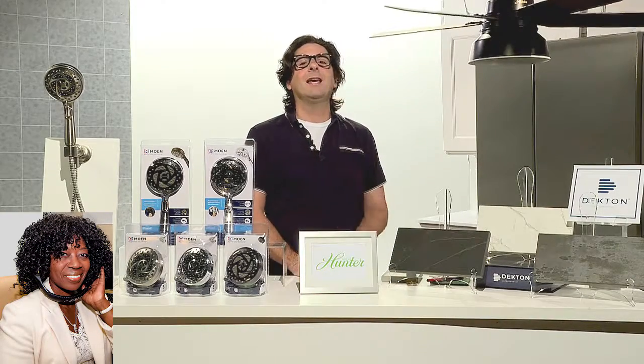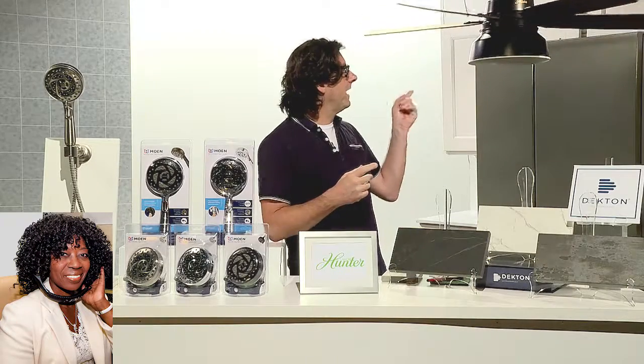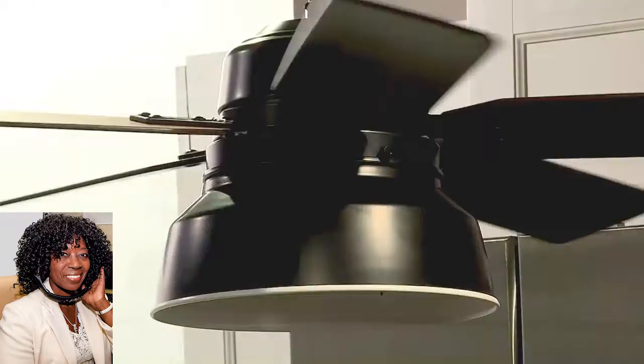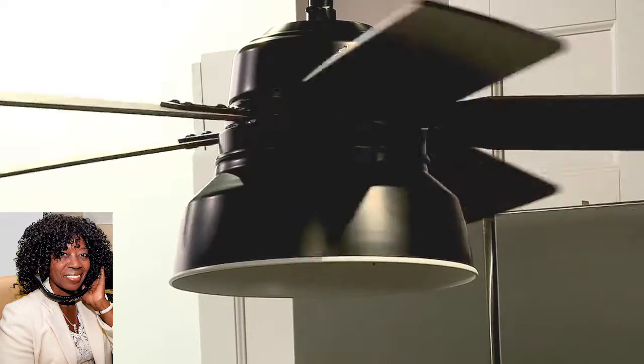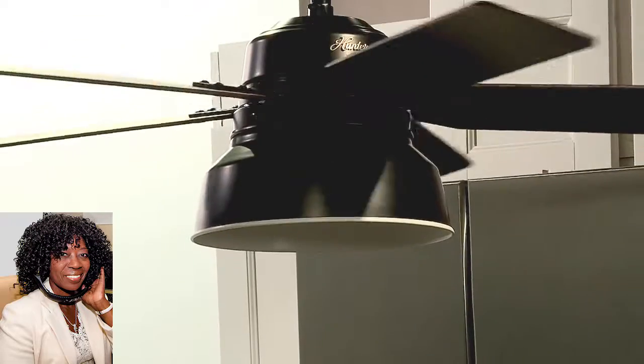Do you have one more for us? Yeah, I do. One of the things that people tend to struggle with — they have a room and they want to upgrade it and they don't know where to begin. One of the tips I always like to give people is: start with one thing. Start with a central accent piece. For example, a fan. This is a fan here from Hunter Fan. Start with that and then work your way down. It's much easier than starting from scratch and just trying to put things into place.